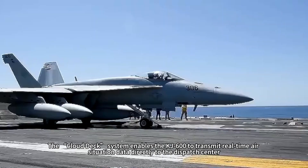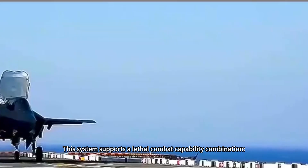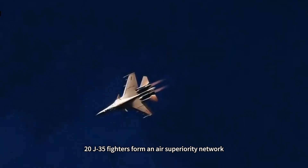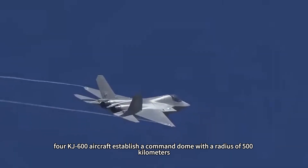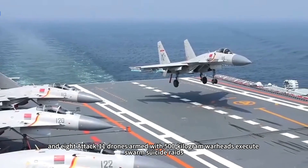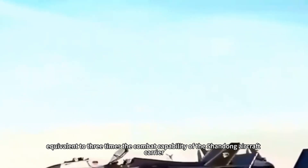Logistics robots enhance ammunition resupply efficiency by 300%. The cloud deck system enables the KJ-600 to transmit real-time air situation data directly to the dispatch center, with AI automatically generating the optimal attack wave sequence plan — 17 times faster than traditional manual planning. This system supports a lethal combat capability combination: 20 J-35 fighters form an air superiority network, 12 J-15T fighters armed with YJ-21 anti-ship missiles with a range of 1,000 kilometers standby for a decisive strike, achieving an extreme sortie rate of 300 aircraft per day.